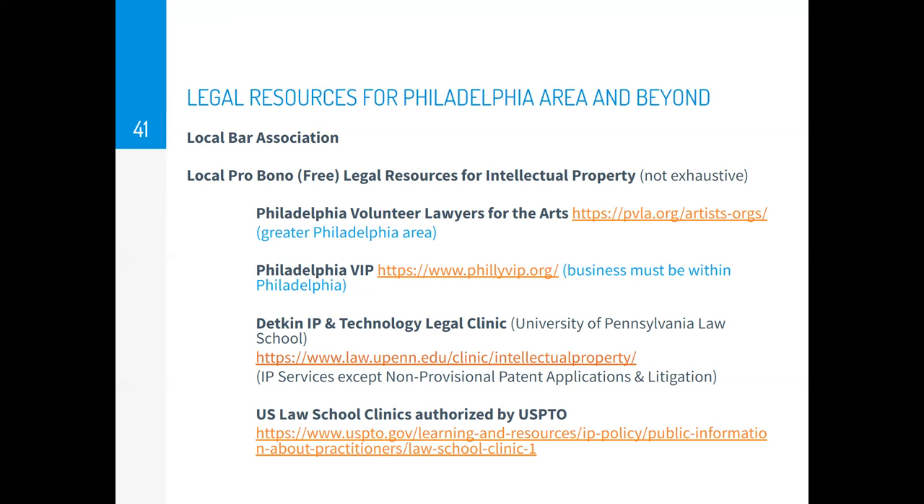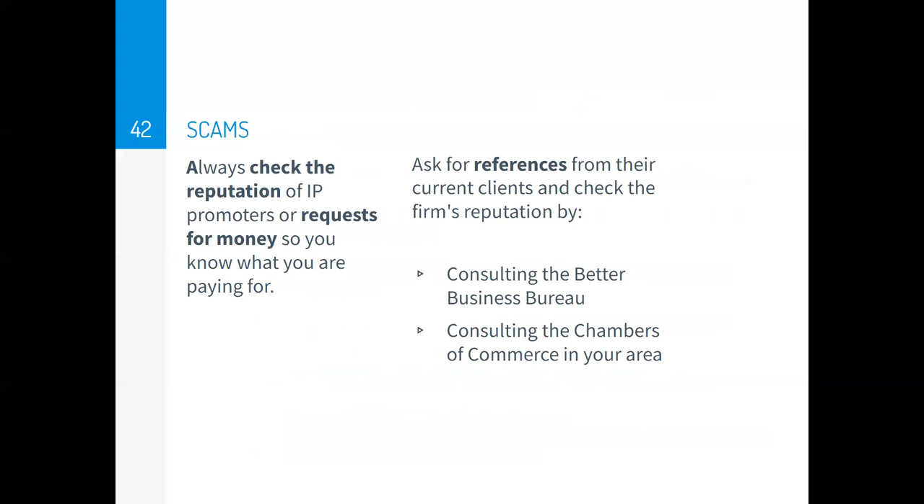Please check out the reputation of any promoters or requests for money. Unscrupulous people might try to take advantage of you and either charge a lot of money for things you can easily do yourself for free, outright steal your money, or ensure you don't get the type of IP protection most useful for you. Be careful about who you're paying.